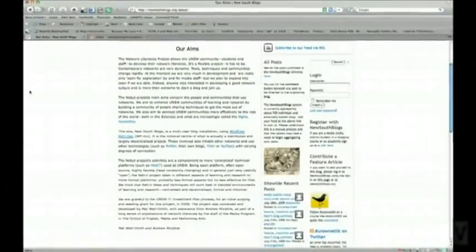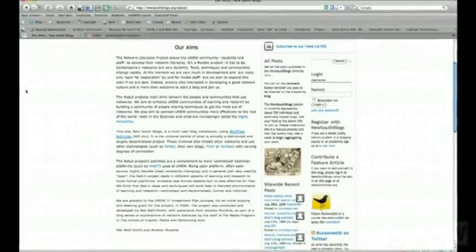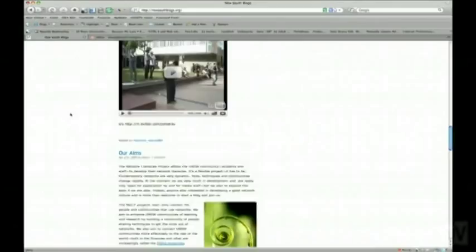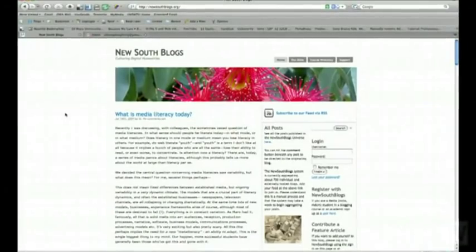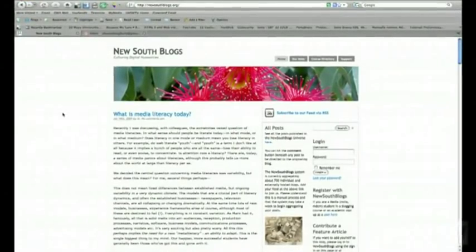UNSW's Andrew Murphy and Matt Wall-Smith have recently launched the Network Literacies Project to develop the use and understanding of these tools. Central to the project is New South Blogs, an online publishing platform that aggregates web tools for students and academics.